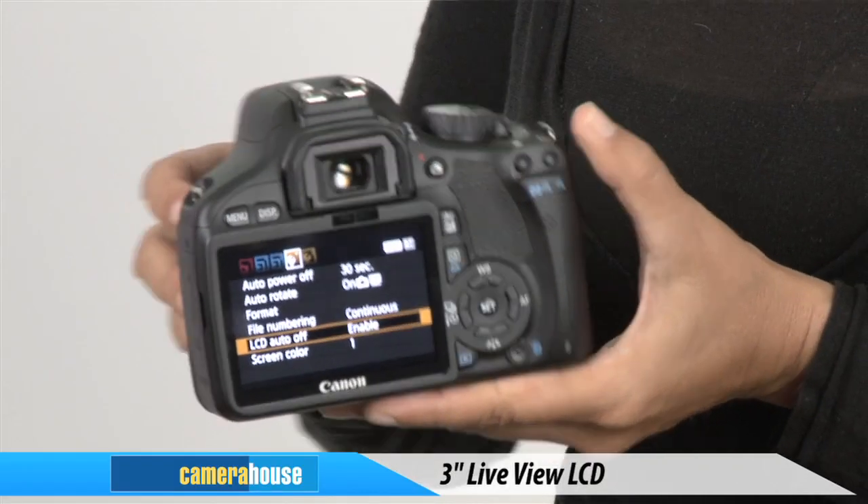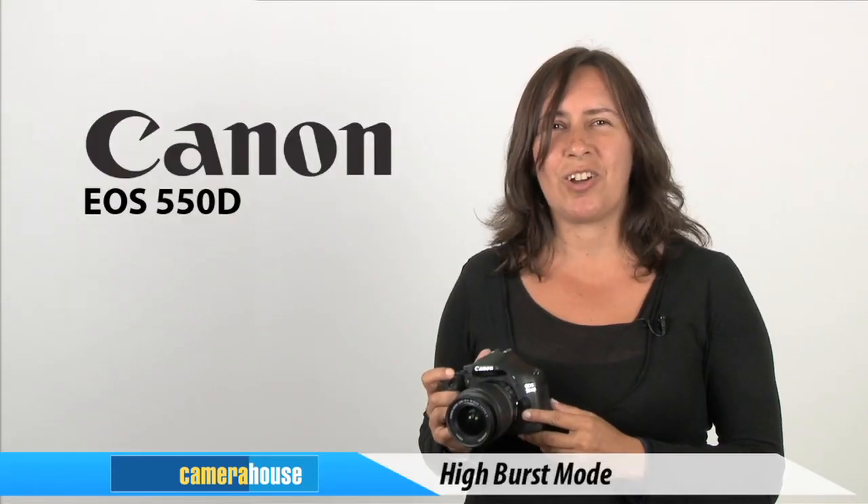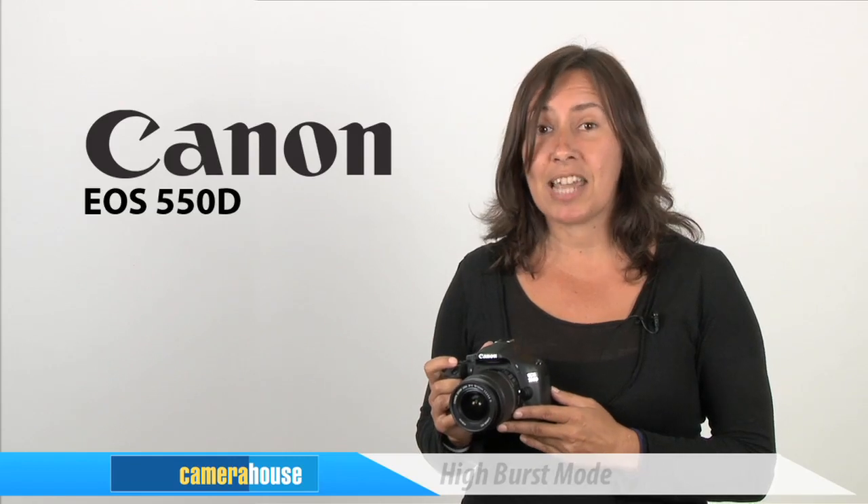The 3-inch live-view LCD screen makes it easy to frame up and review your shots. I especially enjoy the high burst mode which makes capturing fast-moving action a breeze and makes the EOS 550 a great all-rounder for everyday use.